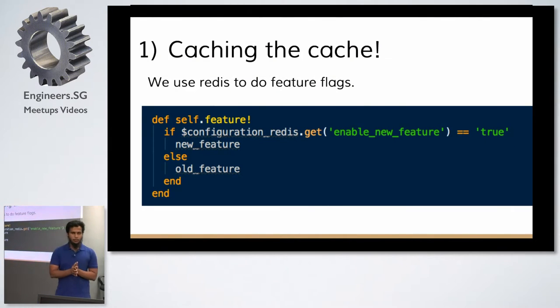The first thing we do heavily at Grab is use Redis for feature flags — feature toggles or site vars, whatever you like to call it. We instantiate a Redis connection and do something like: if configuration Redis get some feature flag is true, run the new feature, else run something else. We do this heavily because we can't rely on deployments all the time — deployments take at least 10 minutes to roll out. We need to quickly turn features on or off.